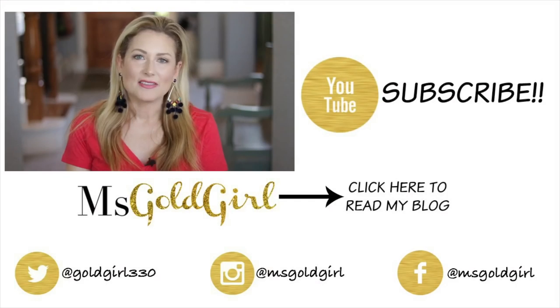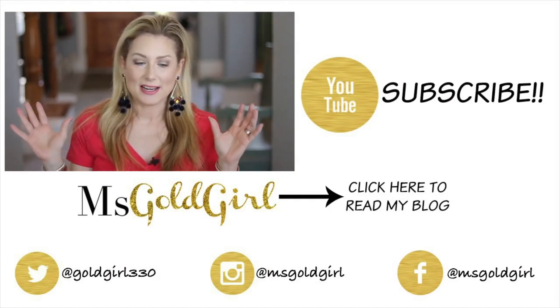So that was my haul — I hope you enjoyed it! I'd love to know which pieces you're thinking of picking up for yourself, or if you've recently shopped at Bauble Bar, tell me what favorite pieces you're wearing these days. As always, thank you so much for watching and hanging out with me, and I'll see you in the next video. Bye!